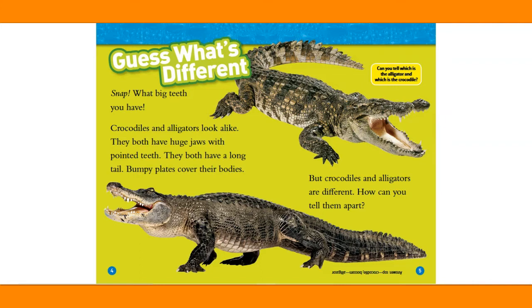Crocodiles and alligators look alike. They both have huge jaws with pointed teeth. They both have a long tail and bumpy plates covering their bodies. But crocodiles and alligators are different. How can you tell them apart?